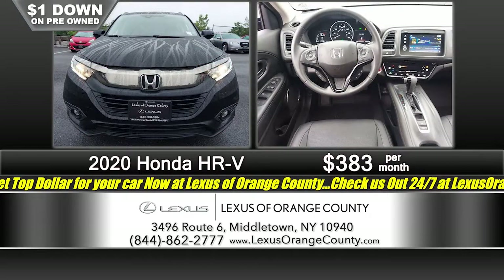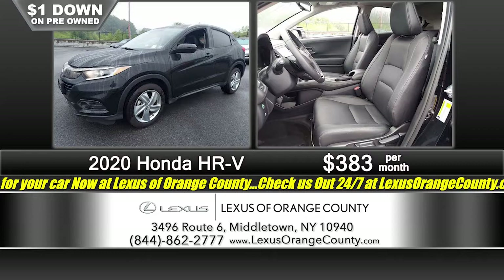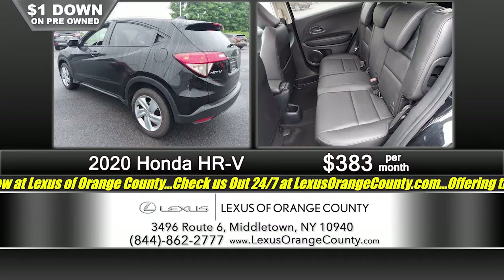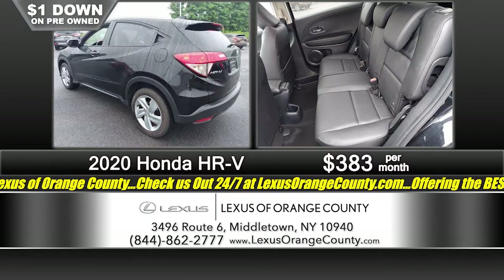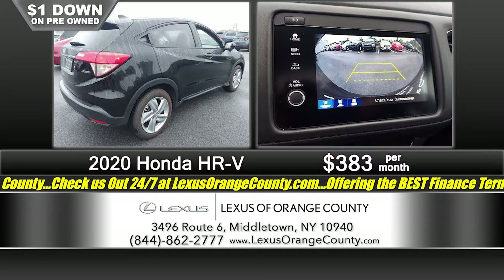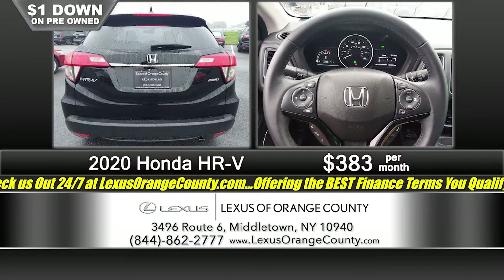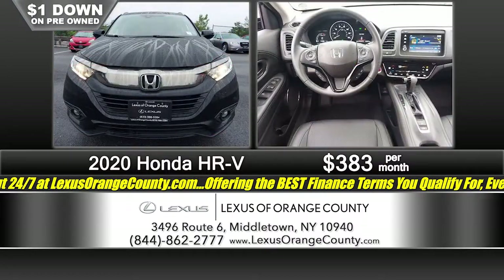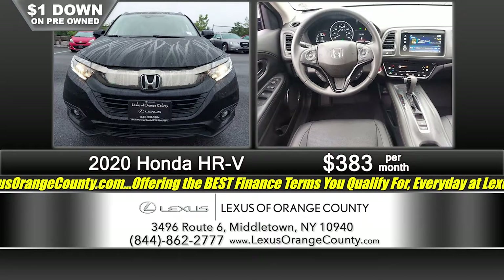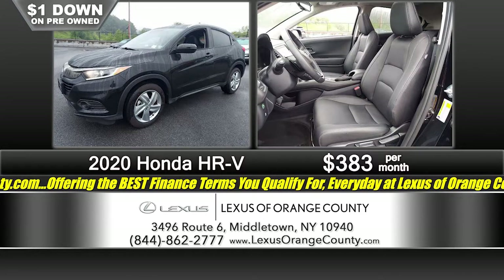We have financing packages for just about everybody — whether you're a recent college grad just getting started, a first-time buyer, or you've got perfect credit looking for the best financing package available. We can help everybody, whether you're just getting started or very well established. Even if you've had some ups and downs — and with COVID, a lot of people were out of work but are now back making good money with overtime and bonuses — don't worry about it. Come on down to Lexus of Orange County, and we will get you approved for the best financing package that you qualify for.